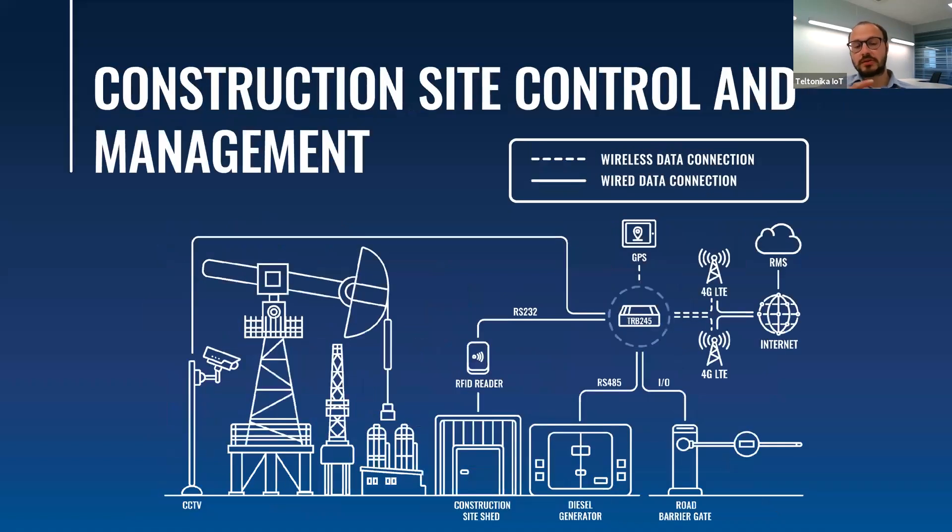Moving further with construction site control and management, which includes various connectivity options. This topology shows how many different devices can be connected to a single TRB gateway. Diesel generators use RS-485 or RS-232; RFID readers can be connected via RS-232 or inputs and outputs; a road barrier gate — which also applies to parking stations — can be connected; and a CCTV camera, for which TRB245's 100 megabits per second Ethernet is sufficient. GPS is used in this topology for time synchronization to have the exact time based on location. The whole solution is monitored via RMS.